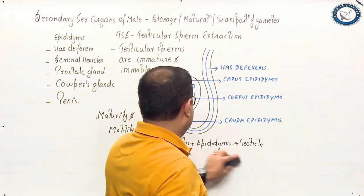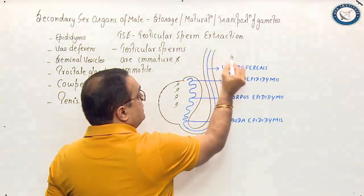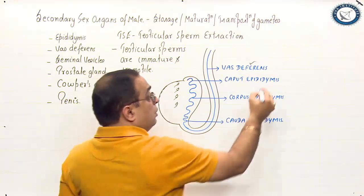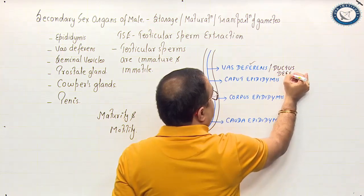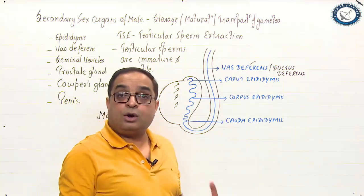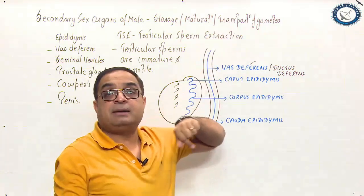From the cauda epididymis, as you can see in this diagram, a long duct arises which is called vas deferens or ductus deferens. Vas deferens is a long muscular tube which arises from the cauda epididymis and moves up towards the abdomen.